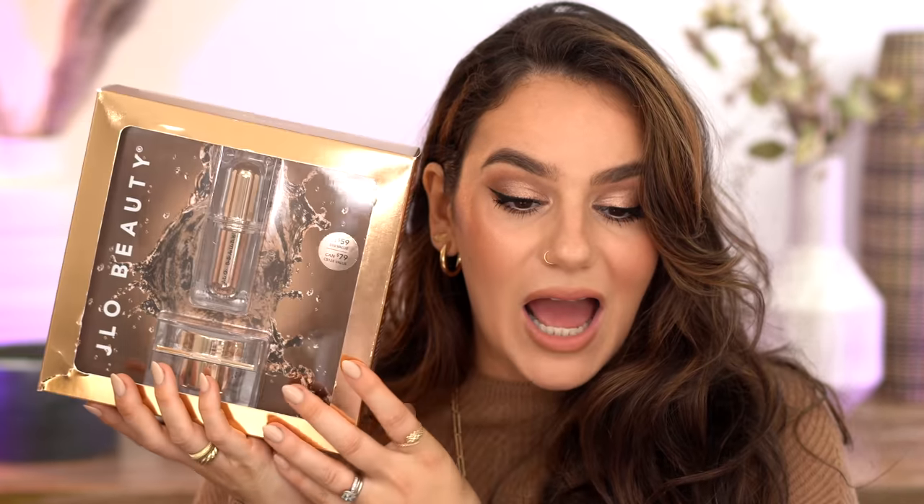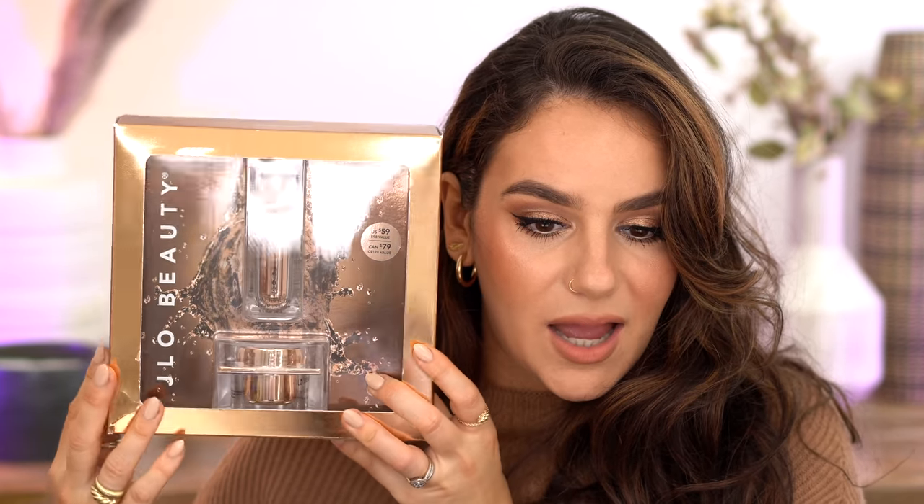I purchased this JLo set — one of you guys recommended this to me. It was already on sale and then 20% off on top of that. I haven't tried it yet — it just arrived in the mail — but I'm excited. You get the cream and her serum, and it was on sale already plus another 20% off, so I'm really excited to try this.